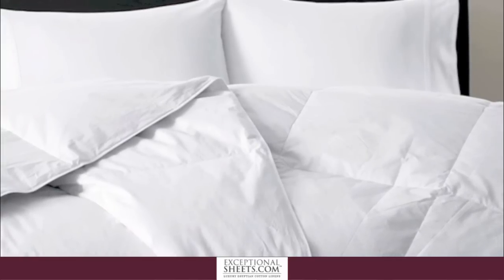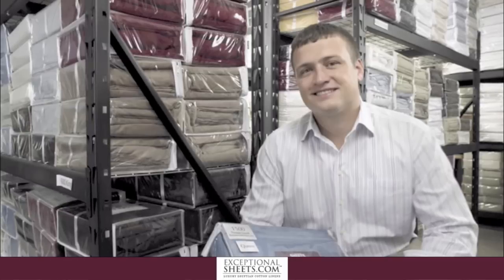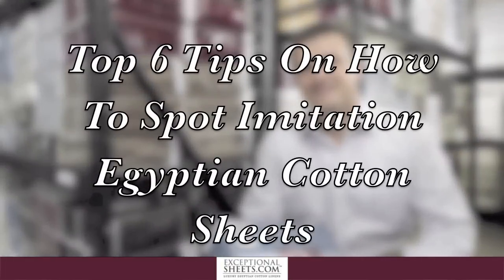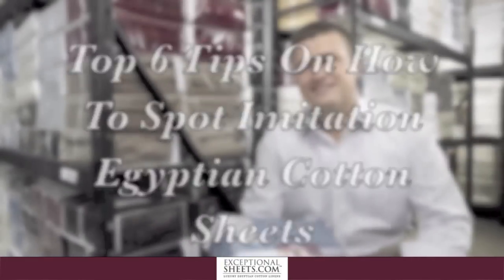Instead of buying into the cheap thrills of luxury linens, Saunders offers bedding shoppers these top 6 tips on how to minimize the likelihood of falling victim to vendors selling fraudulent Egyptian cotton linens.